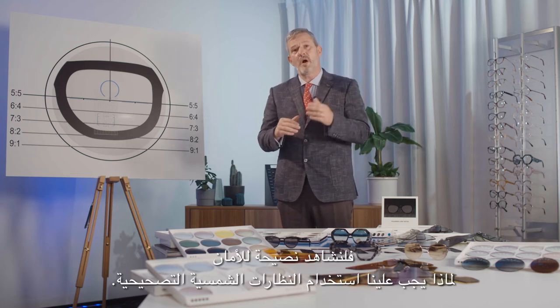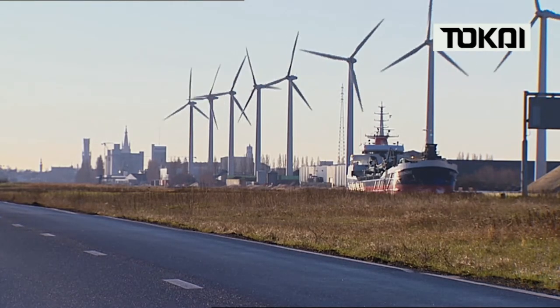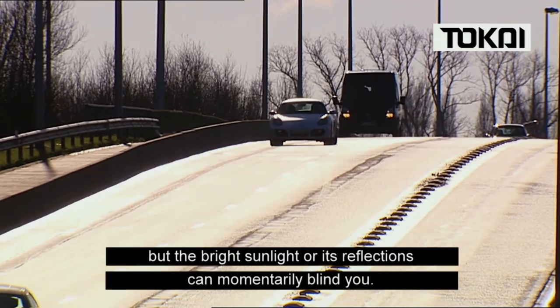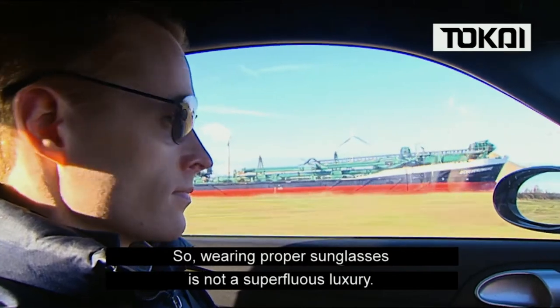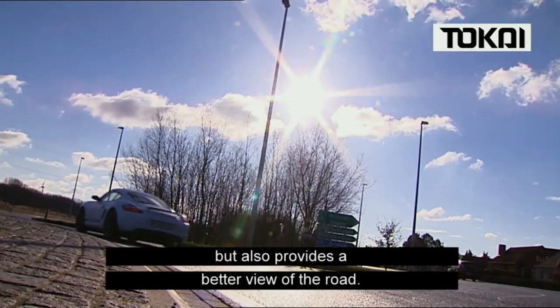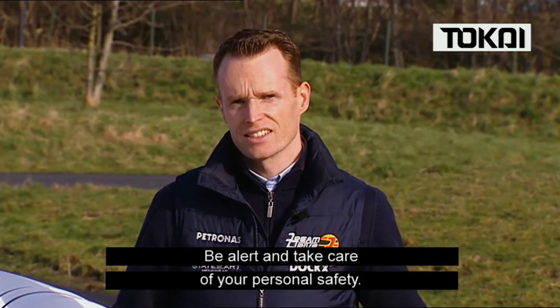Let's watch a safety tip on why we should use corrective sunglasses. Driving is pleasant on a sunny day, but bright sunlight or its reflections can momentarily blind you. Wearing proper sunglasses is not a superfluous luxury — it not only protects your eyes from harmful UV rays, but also provides a better view of the road. In traffic, every detail is crucial. Be alert and take care of your personal safety.